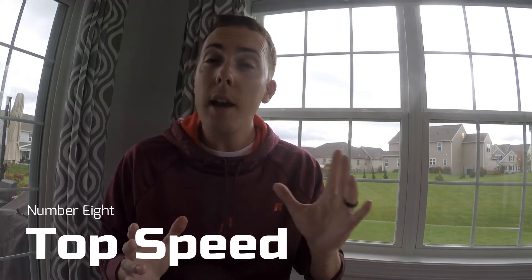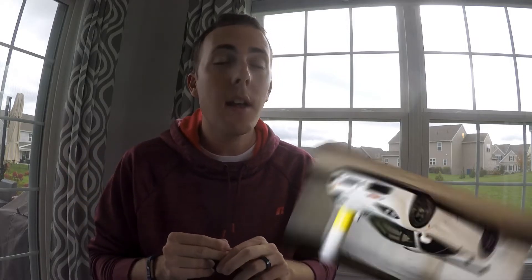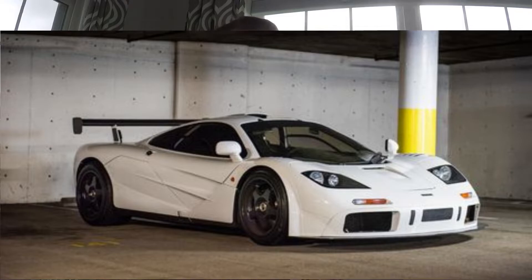Number eight: top speed. The McLaren F1, the cousin to this car, went 242 miles an hour in the mid-90s, which blew everything out of the water at the time. This car's top speed is supposed to be 250 miles an hour. Hennessey, Koenigsegg, and Bugatti are all trying to hit 300 miles an hour, but that's virtually impossible until we get better tire technology. Either way, 250 miles an hour is not too bad.